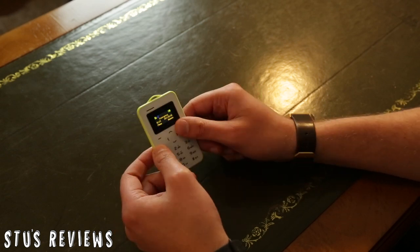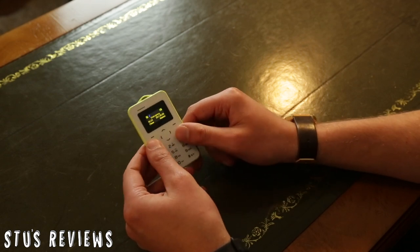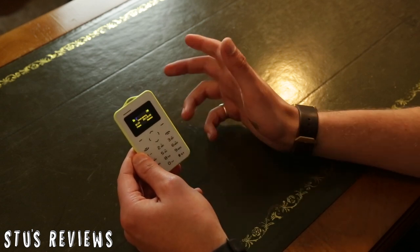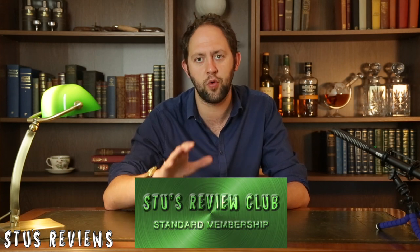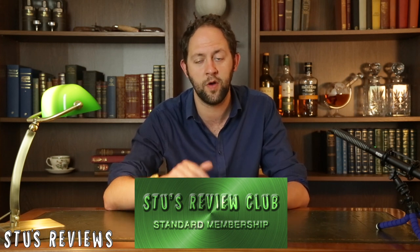For something this size, it feels quite impressive and quite nice as well. The buttons feel very good and it seems to work pretty well — except the fact that I can't call anybody because I'm on Three. The price comes to just £7 to £10 or around that mark, and I'll leave a link below where you can find it. If you're looking for discounts on any product you've seen reviewed on Stu's Reviews, check out the Stu's Review Club — sign up for about $1 a month to get access to exclusive discounts.